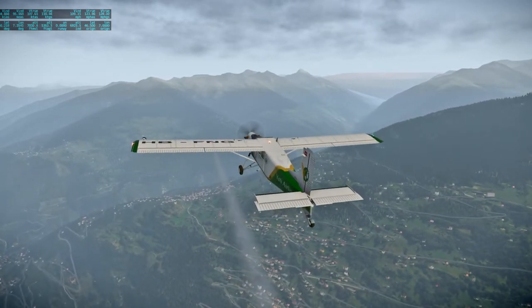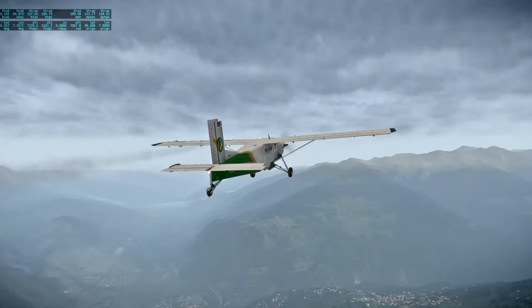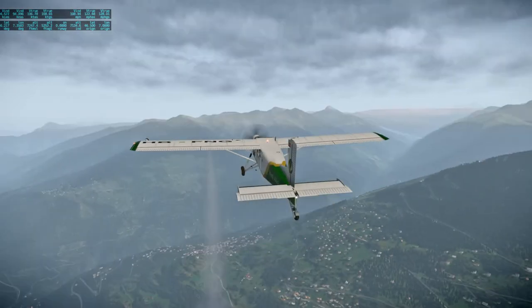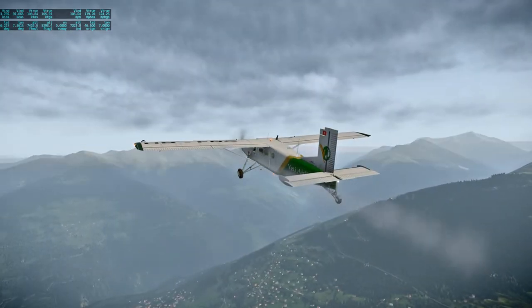I might be tempted to wonder why we've got this little bit on the left wing only, but anyway I might be tempted to extend the view distance even more.